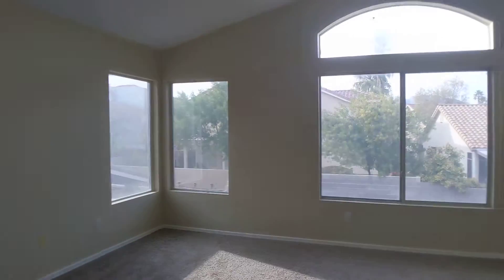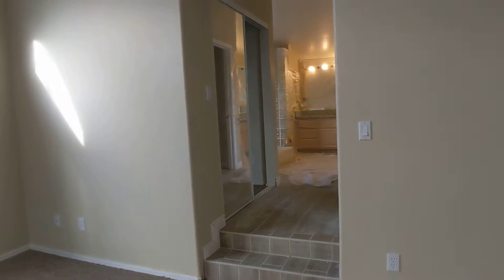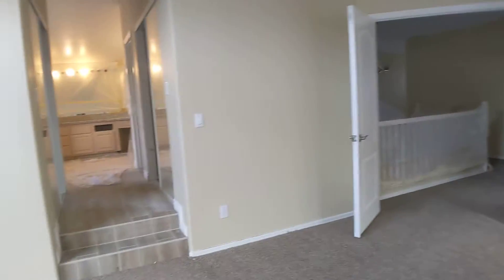Master does need the blinds. Other than that, the room's in good condition.